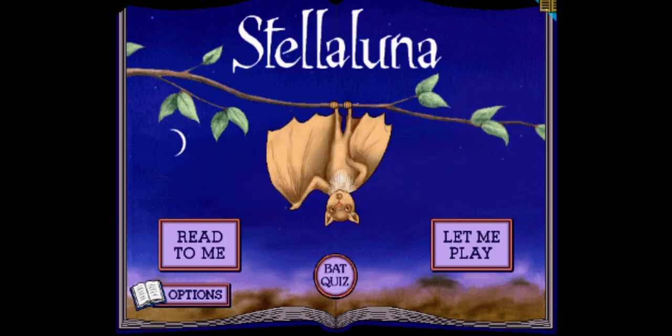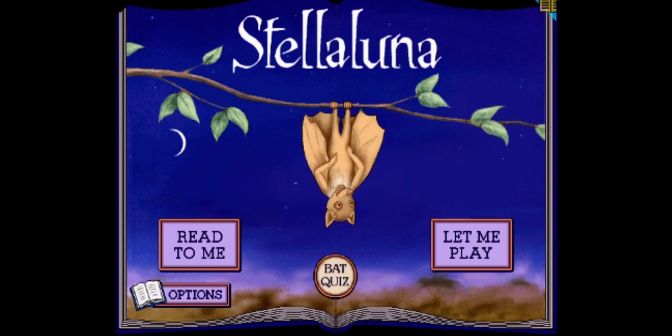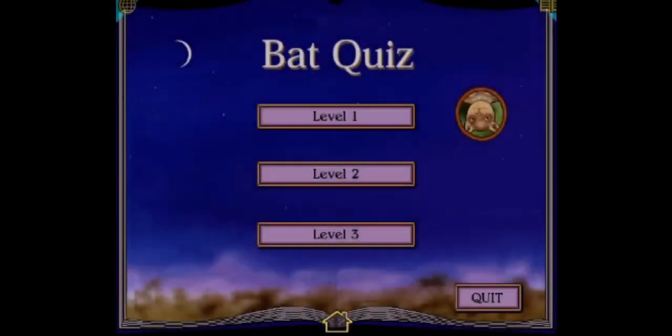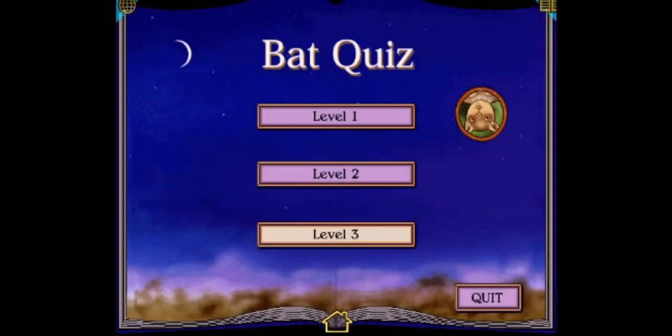This is the story of a young fruit bat. Okay, let's go backwards. Okay, let's go. Welcome to the back. Here we go. Let's see how this turns out.